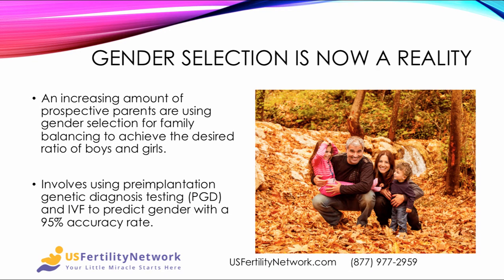Gender selection is now a reality. An increasing number of prospective parents are using gender selection for family balancing, to achieve the desired ratio of boys and girls in the family. It involves utilizing pre-implantation genetic diagnosis testing, called PGD, and IVF to predict gender with a 95% accuracy rate.